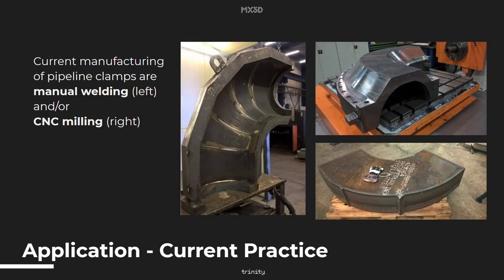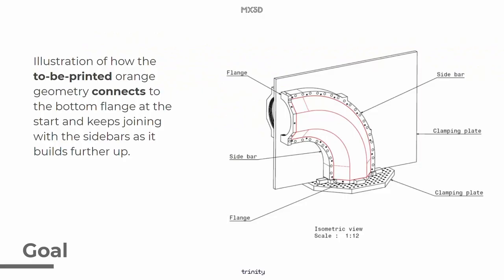Current manufacturing of these pipeline clamps is done by either manually welding, which you see on the left, or by CNC milling, which you see on the right. This project focused on hybrid WAM. The black sidebars and flanges are done by pre-manufacturing via CNC milling to prevent post-production afterwards. The orange part is then printed with robotic WAM, connecting the flanges and the sidebars to make it one pipeline clamp. So we're basically combining both CNC milling in black and robotic WAM, the orange part, to build up the final application of a pipeline clamp.